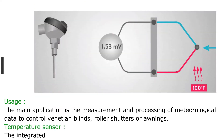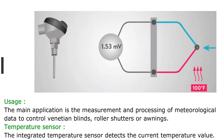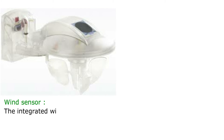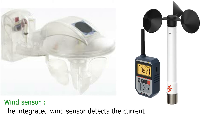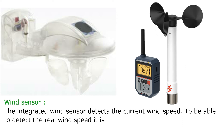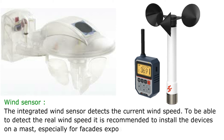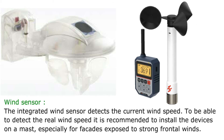The integrated temperature sensor detects the current temperature value. The integrated wind sensor detects the current wind speed. To detect the real wind speed, it is recommended to install the devices on a mast, especially for facades exposed to strong frontal winds.